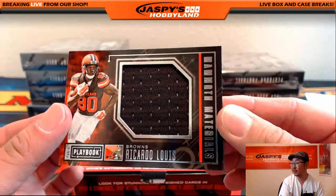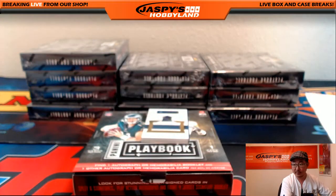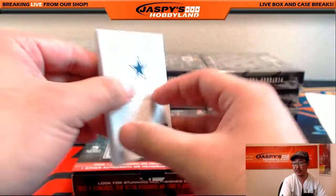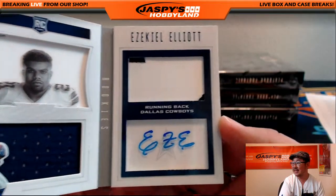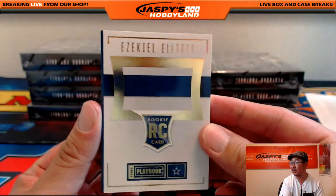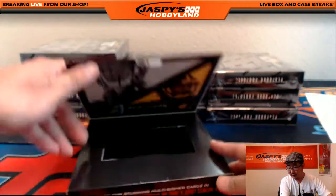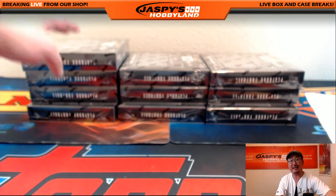Ricardo Lewis for the Dog Pound, 162 out of 199. And for the Cowboys - nice - Ezekiel Elliott, 22 out of 75. Nice one for the Dallas Cowboys. Zeke, who had a great game, going out to Ziggy. Ziggy with the Zeke.